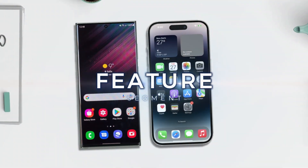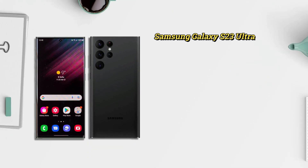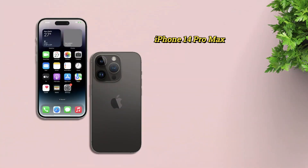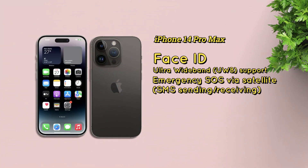In the features section, the Samsung Galaxy S23 Ultra has an in-display fingerprint sensor, S Pen support, Samsung DeX desktop experience support, Bixby natural language commands and dictation, and Samsung Pay. For the iPhone 14 Pro Max, it has Face ID security, Ultra Wideband (UWB) support features, and emergency SOS via satellite.